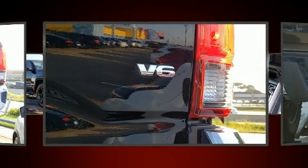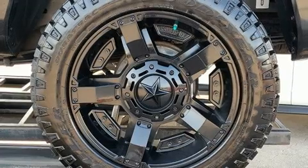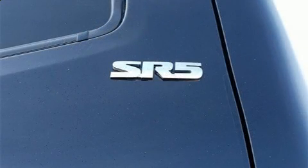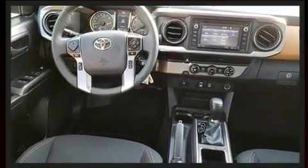Top features include a split folding rear seat, a rear step bumper, skid plates, a trailer hitch, and cruise control. You and your passengers will enjoy the stereo system, which includes a CD player with MP3 capability, steering wheel mounted audio controls, and six speakers providing excellent sound throughout the cabin.